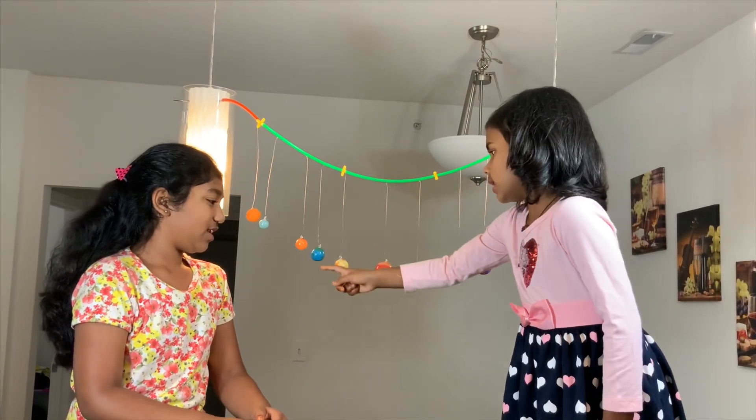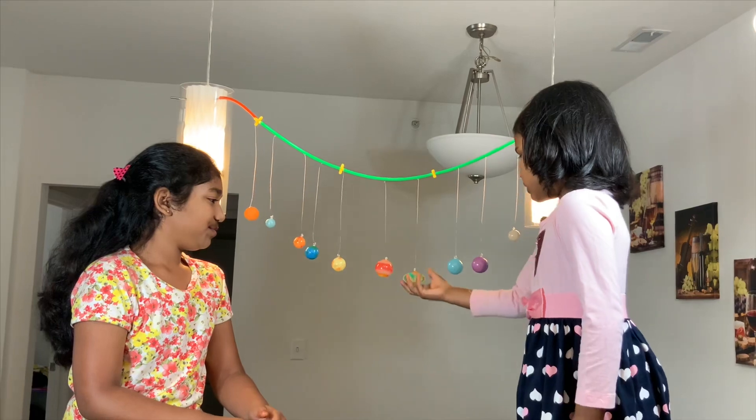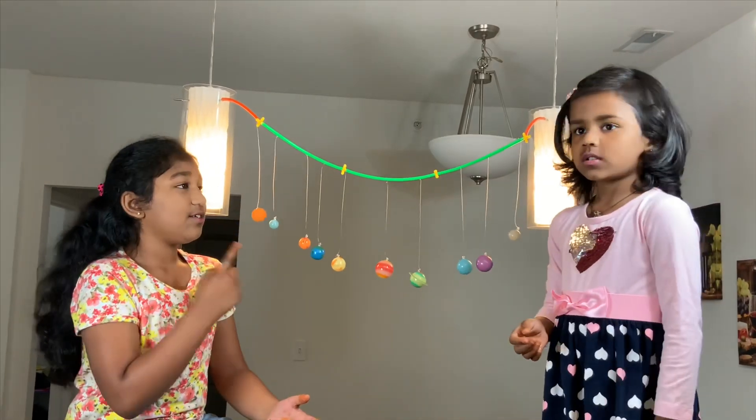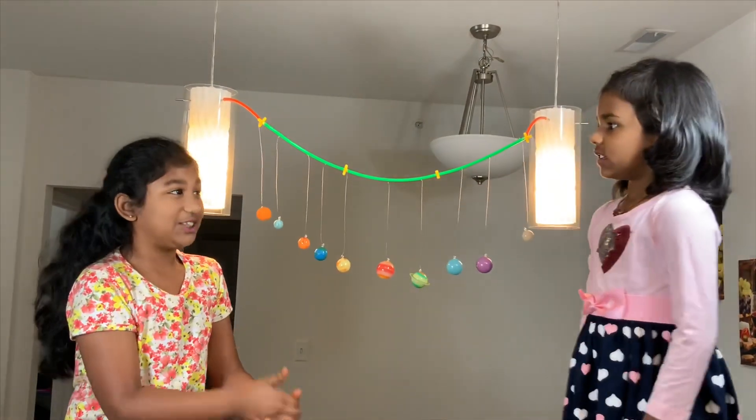Mercury, Venus, Earth, Mars, Jupiter, Saturn, Uranus, Neptune, Pluto. And do you know what this one is? Yep, it's done. Good job.